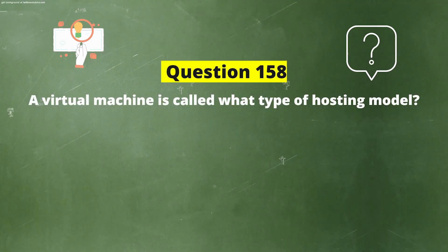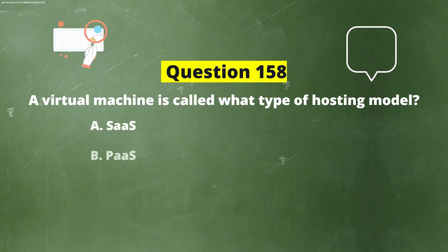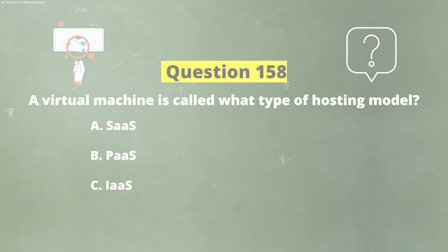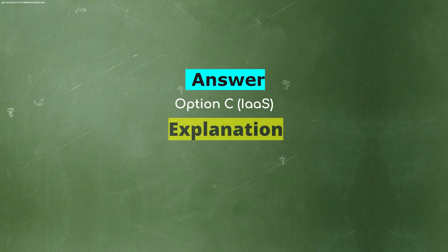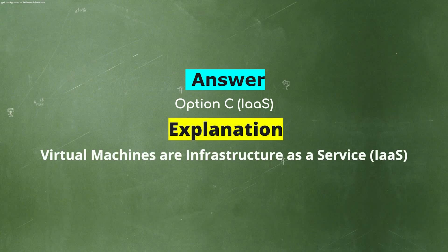A virtual machine is called what type of hosting model? Option A: SaaS. Option B: PaaS. Option C: IaaS. The correct answer is Option C: IaaS. Explanation: Virtual machines are Infrastructure as a Service (IaaS).